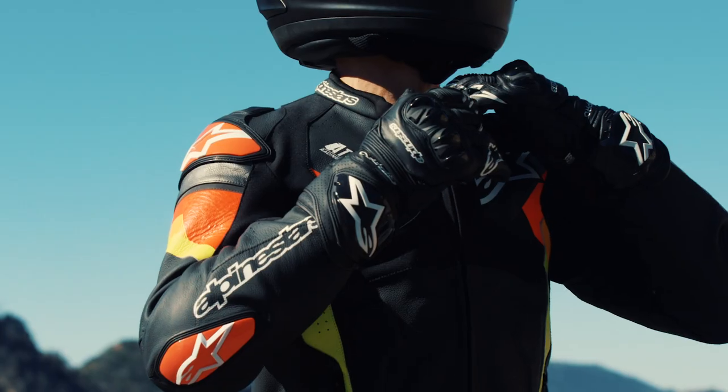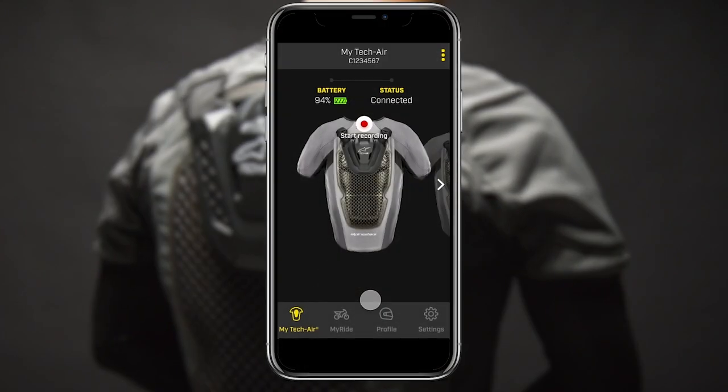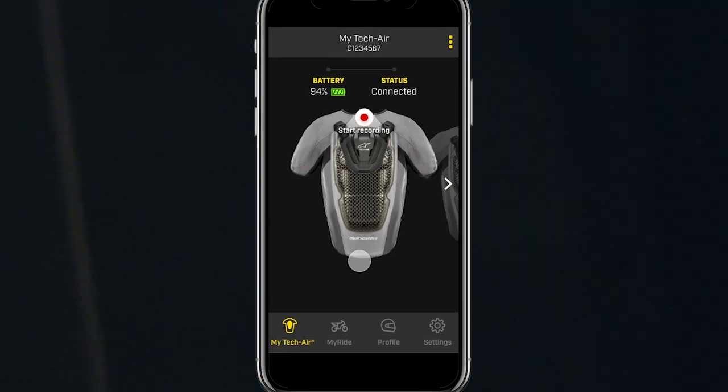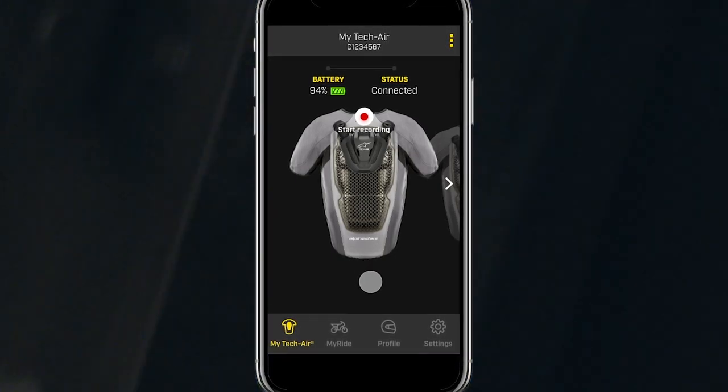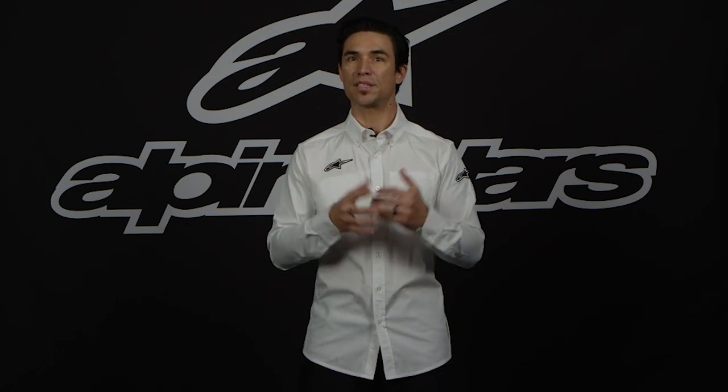Available in eight different sizes, from extra small to 4XL, the TechAir 5 offers protection for riders of any size or build. Finally, the TechAir 5 is Bluetooth enabled and comes with an Alpinestars free app for your mobile phone. From its most basic functions, the free app will allow you to view live system information including battery life and system details. It will also notify and allow you to download software and algorithm updates via Bluetooth.